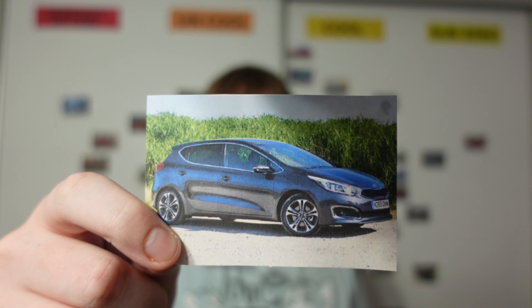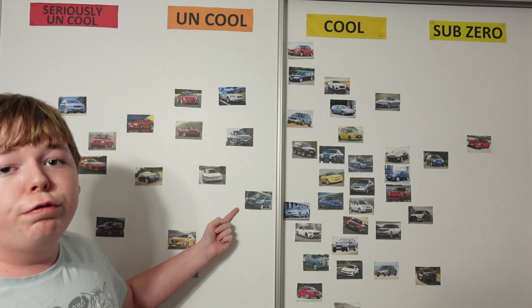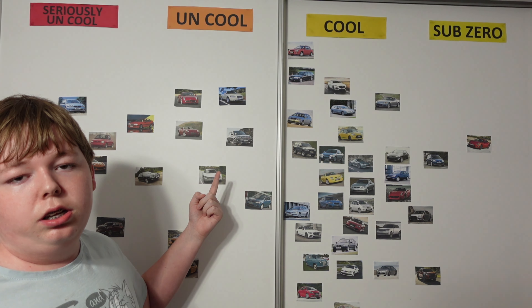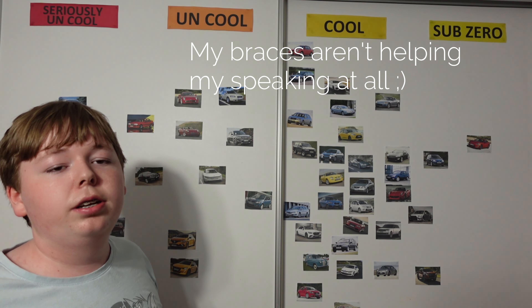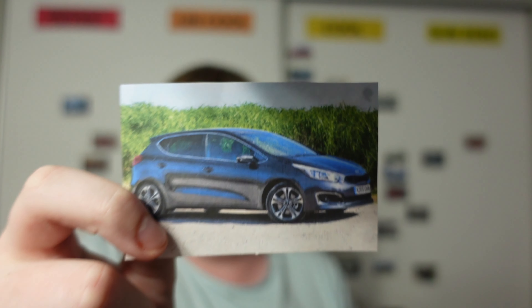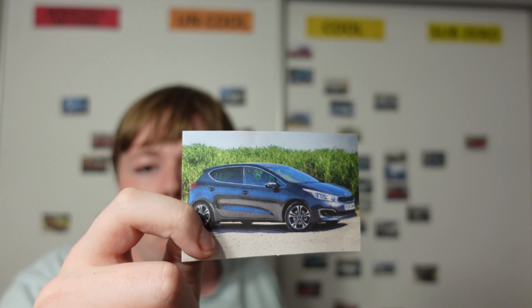First up, we have the Kia Ceed — also known by Jeremy Clarkson as the C-apostrophe-D. I actually did add an older version of the Ceed on the Cool Wall and I put it in the uncool section. Kias like these are uninteresting. And compared to the older one, I think this new one is a bit worse.